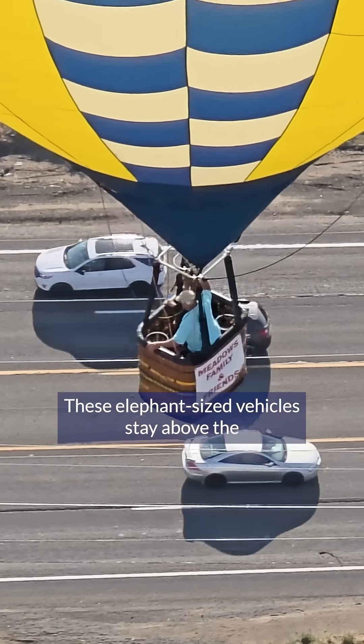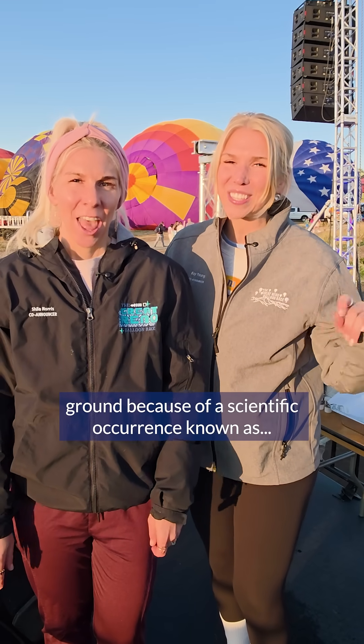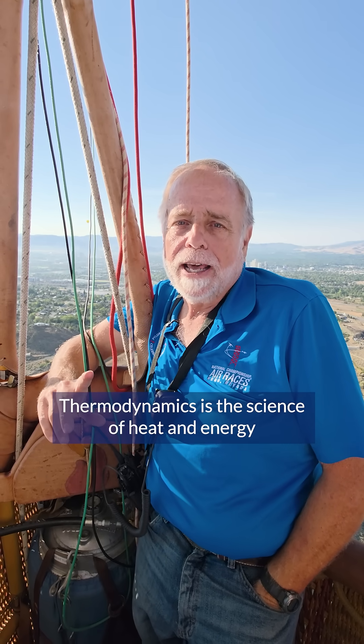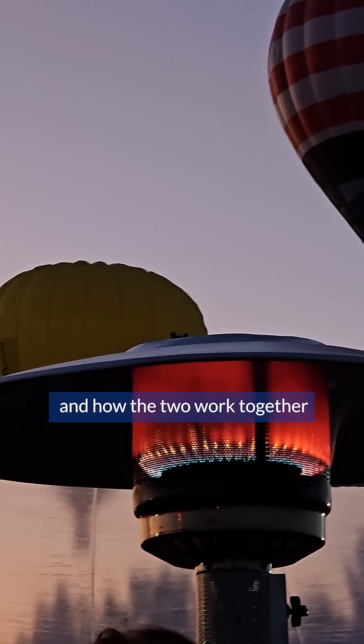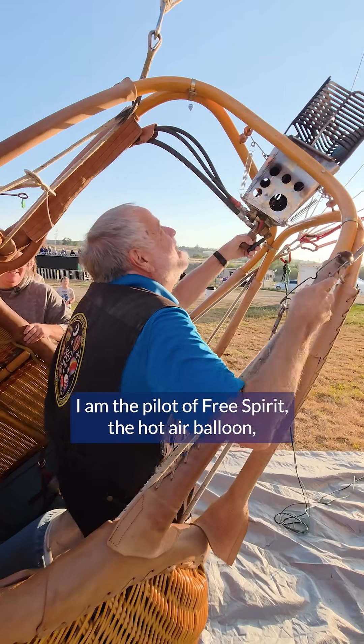These elephant-sized vehicles stay above the ground because of a scientific occurrence known as thermodynamics. Thermodynamics is the science of heat and energy and how the two work together to keep things moving. My name is Dana Thornton, I am the pilot of Free Spirit, the hot air balloon.